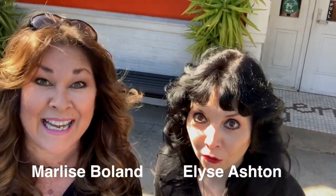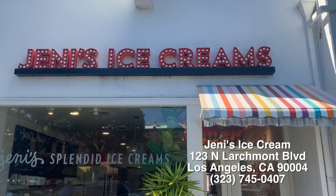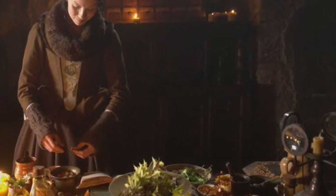Outlander Mania has hit LA. Droughtlander is almost over. Today we are in front of Jenny's Ice Cream in Larchmont, where they have created a special Outlander-flavored ice cream. It's called Claire's Cabinet and it's inspired by the spices and things that Claire might have in her little medicine cabinet. We're gonna go inside, take a look, and do a taste test. Why don't you join us?